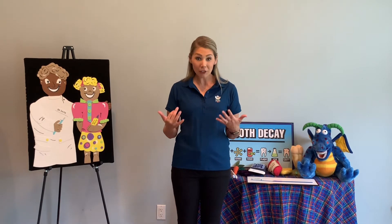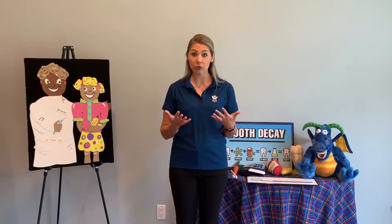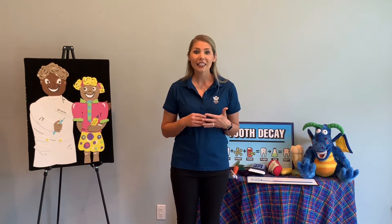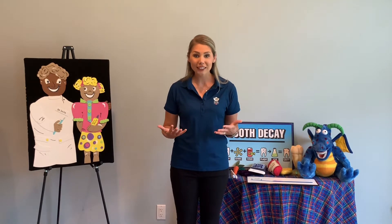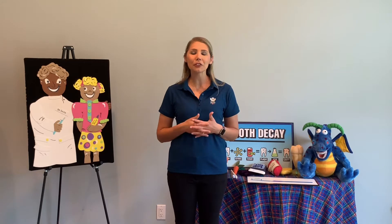It's very important that we have healthy habits for our teeth. Can you shout out some things you can do to make sure you're having healthy teeth? Definitely — brushing. What else? Flossing. Very good. Going to see the dentist. And what's something you do three times a day, maybe with a couple snacks in between? Yes, eat. We want to make sure you're eating healthy foods.